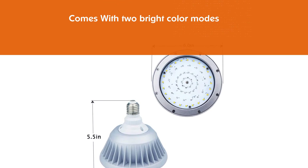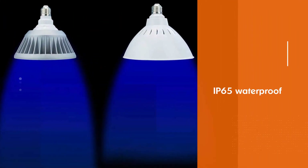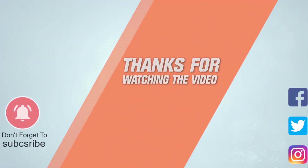This changing underwater LED pool light can fit most pool housings except small spa fixtures. For more details, click the link in the description. Thanks for watching the video.